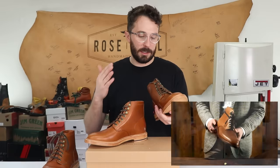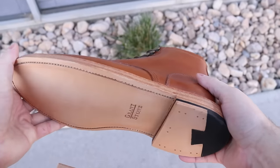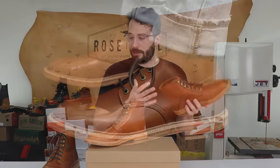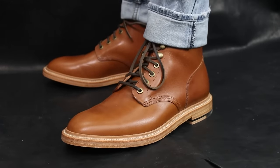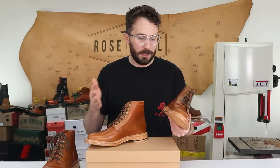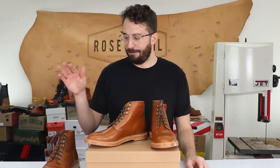These are a pretty versatile boot — you can wear them in a fairly formal situation, not black tie by any means, but they look dressy without being so dressy that you can't pair them with jeans. So far I'm pretty impressed, and the only thing left to do is cut one in half and see what's inside.